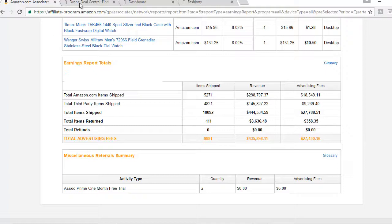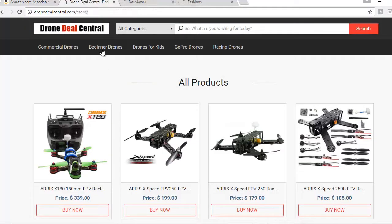Now you've seen the proof. Let's hop over and check out an example of one of the Amazon affiliate stores that I've set up. This is just an example — I just kind of threw some products up here to show you the layout of the store.